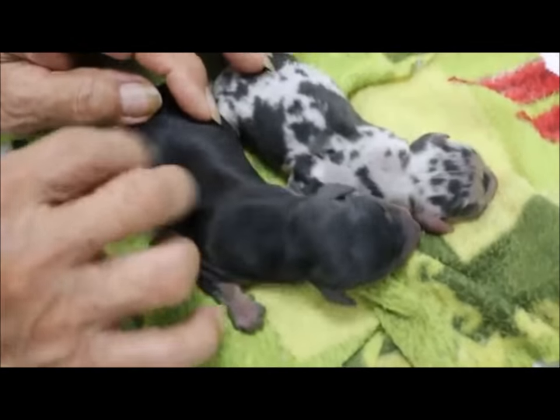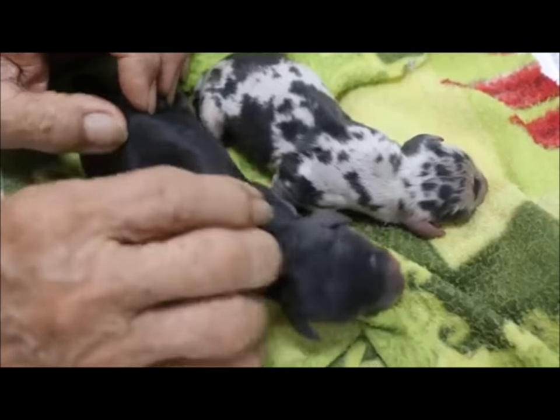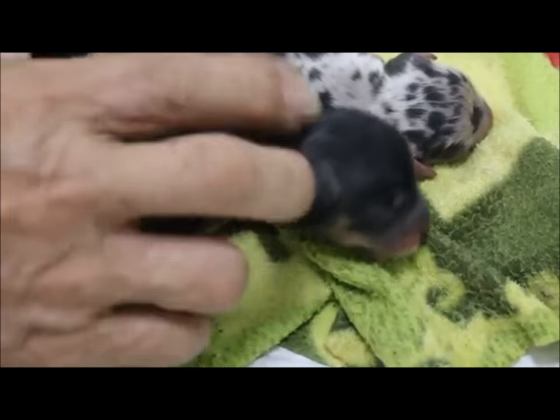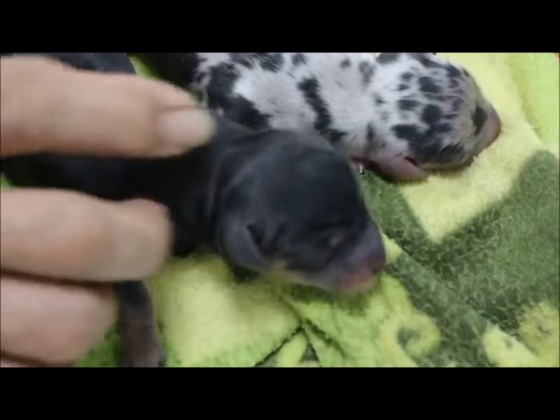At least two puppies are alive — that is what you want. You don't want any to die. But these need a little more time. At least they are full term.